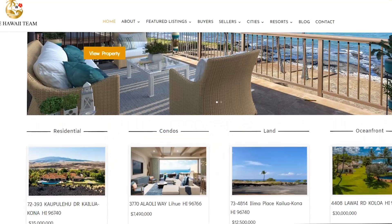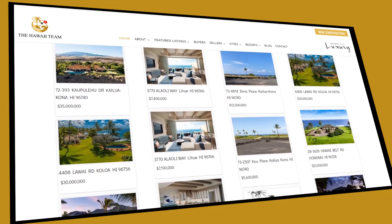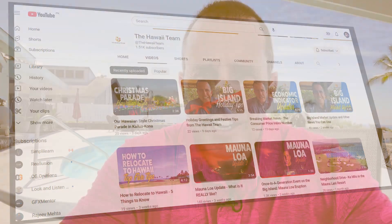Really nice. If you'd like to check it out, go to our website at teamhawaii.kw.com and watch the virtual tour. You can also watch the virtual tour right here on our YouTube channel. The house is priced at $1.3 million.